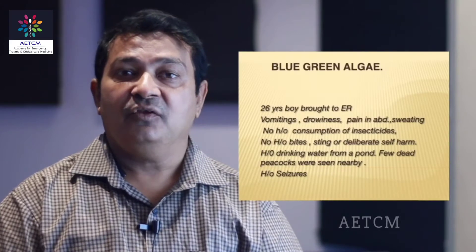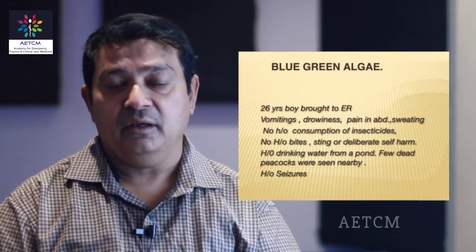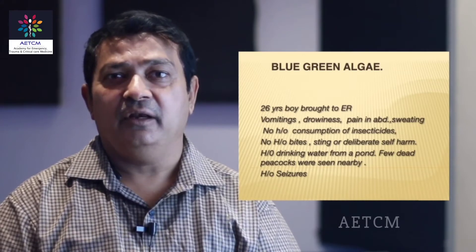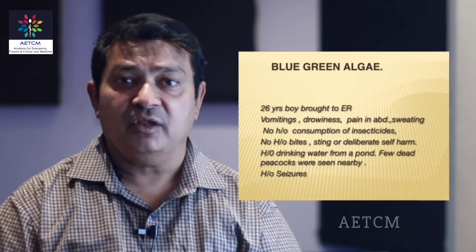Good morning everybody. Let me take this opportunity to present an interesting case which I had in my ICU last month. A 26-year-old boy was brought to my hospital in an ill-oriented state. He had convulsions, pain in abdomen, vomiting and sweating.